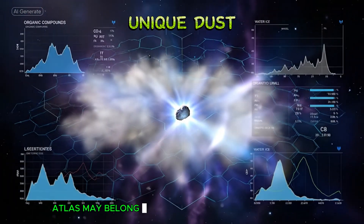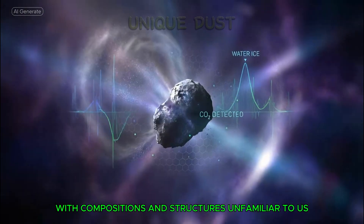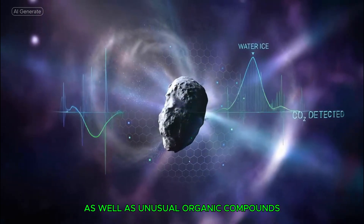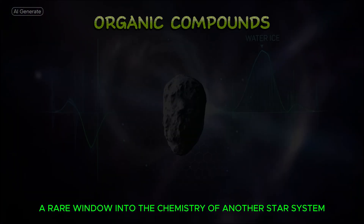These findings suggest that 3I Atlas may belong to a class of interstellar objects with compositions and structures unfamiliar to us. Spectral data indicates a high ratio of carbon dioxide to water ice, as well as unusual organic compounds, giving scientists a rare window into the chemistry of another star system.